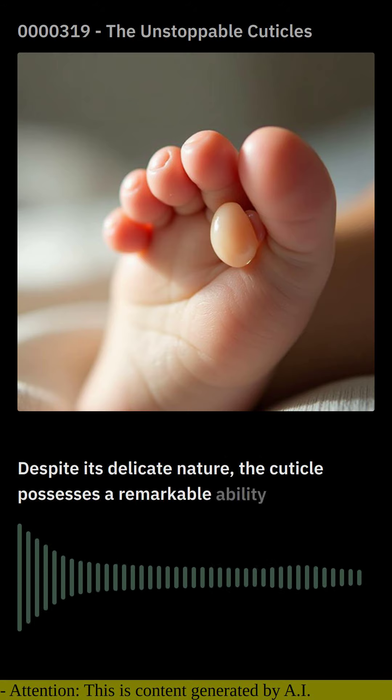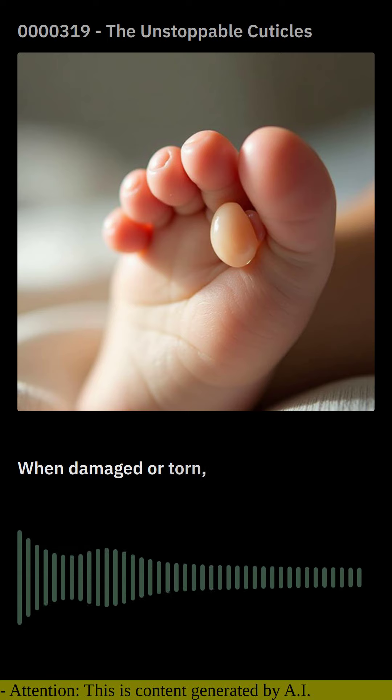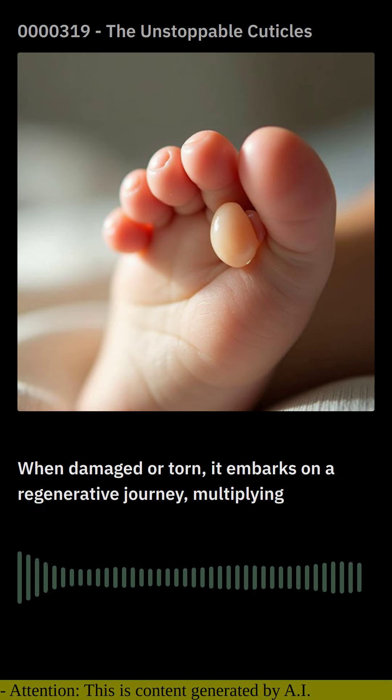Despite its delicate nature, the cuticle possesses a remarkable ability to repair itself. When damaged or torn, it embarks on a regenerative journey, multiplying itself to restore the protective seal. This remarkable resilience is a testament to the body's innate ability to heal and protect itself.